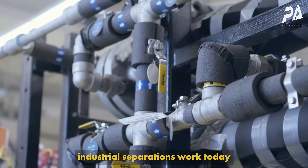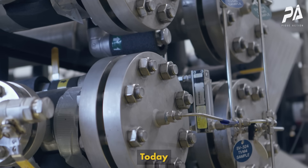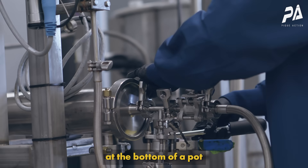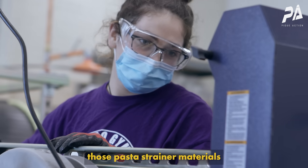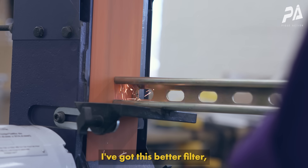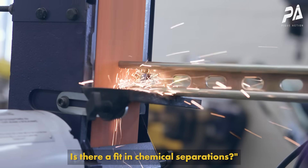The way industrial separations work today is like a pot of pasta. Today we boil off all the water to get to the pasta at the bottom of the pot, instead of pouring it through a strainer in your sink. The problem so far has been that those pasta strainer materials haven't existed. And I said, well, I've got this better filter, this better membrane — is there a fit in chemical separations?